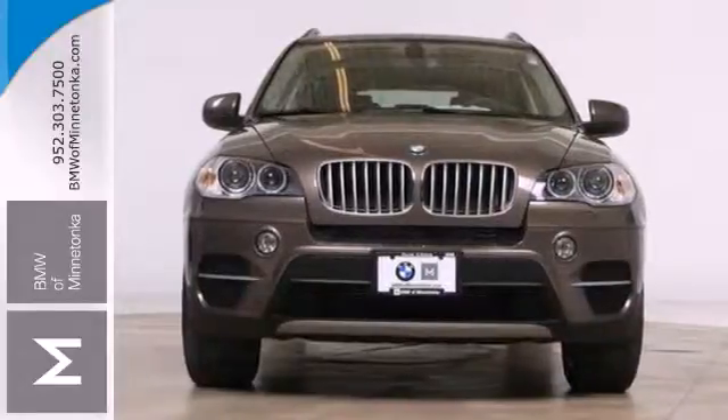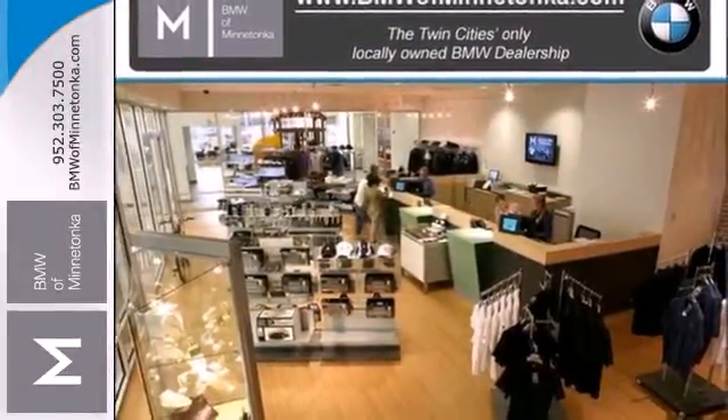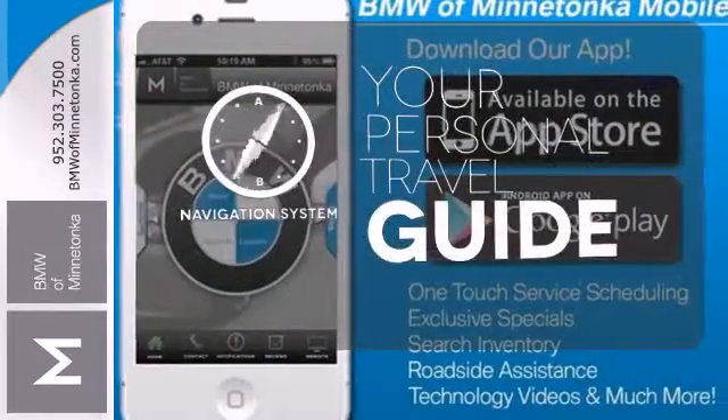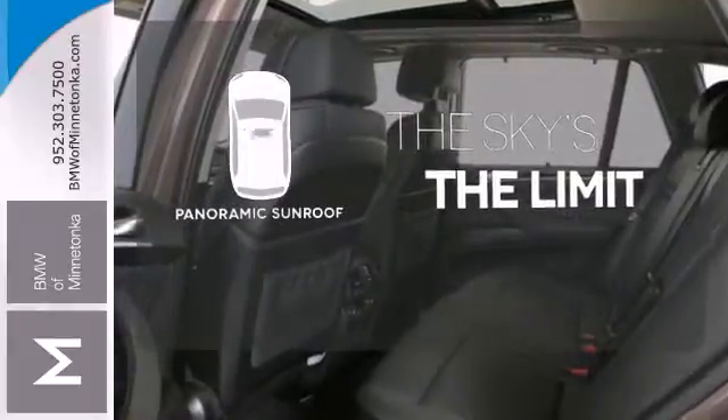What good is adventure without a utility belt? The X5 doesn't disappoint with a bevy of other features for you. It comes with a navigation system to easily guide you to your destination. Let even more of the outside in with a panoramic sunroof.